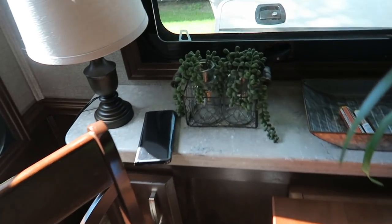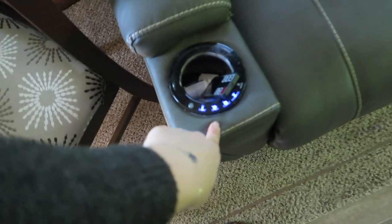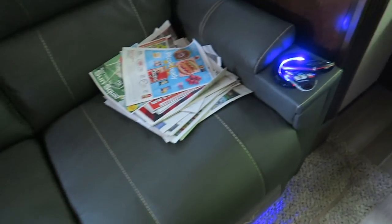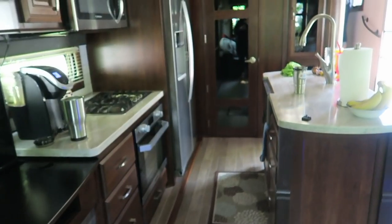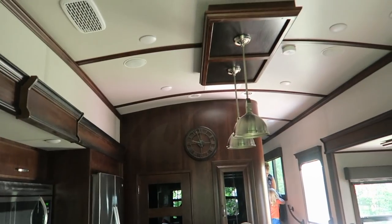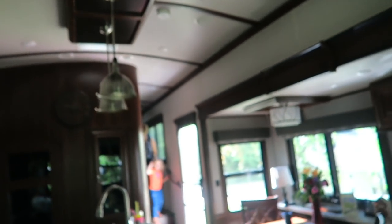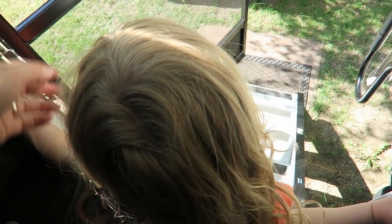So this is my grandparents' camper — it is super cute. Look at all these cute little details. This is basically like their home on wheels, with massage and heat and all the yummy things. See how much more room they have than we do? Ours is super cute, but this is a beautiful home on wheels.